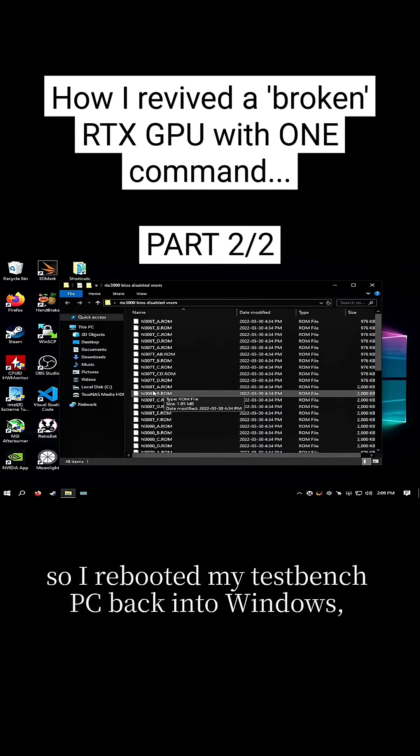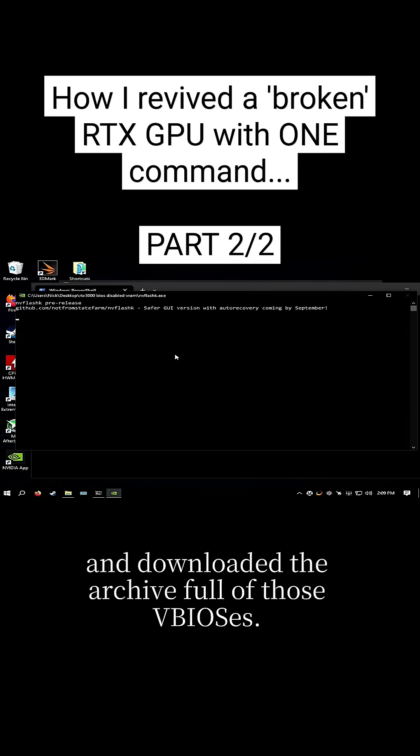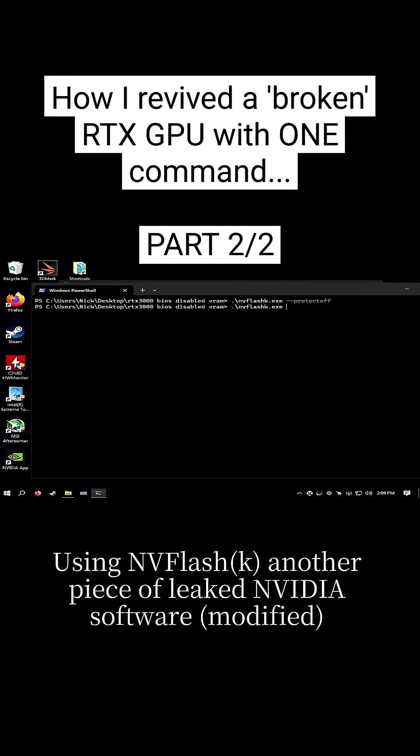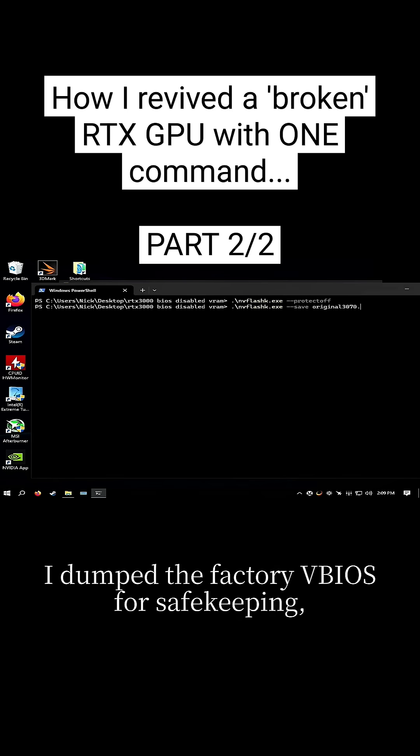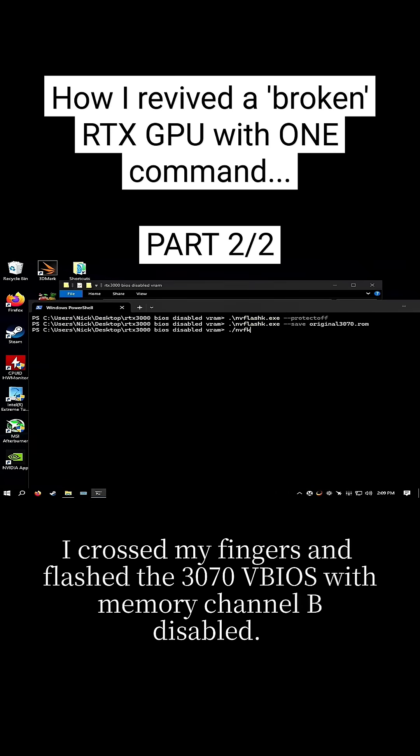So I rebooted my test bench PC back into Windows and downloaded the archive full of those VBIOSes. Using NVFlash — another piece of leaked Nvidia software — I dumped the factory VBIOS for safekeeping and for when I decide to properly repair that card. I crossed my fingers and flashed the 3070 BIOS with memory channel B disabled.